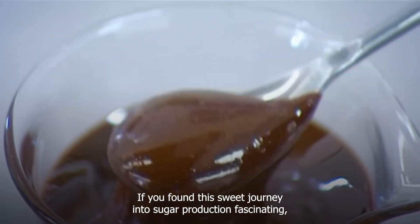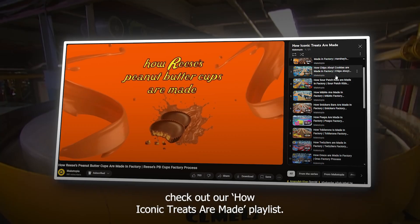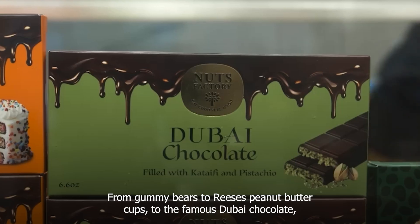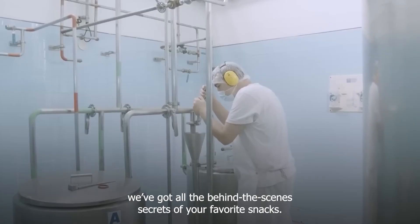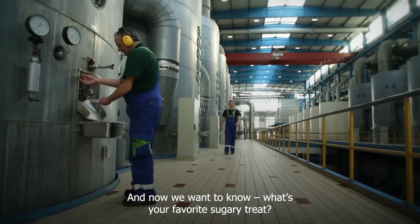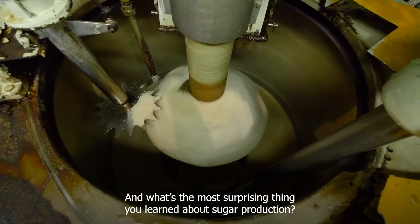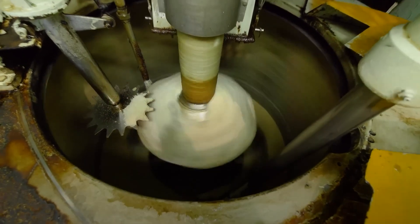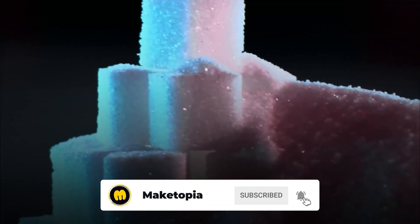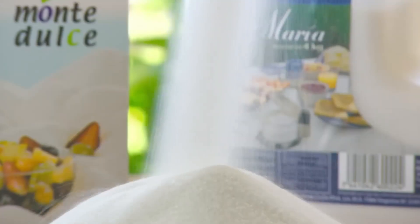If you found this sweet journey into sugar production fascinating, check out our How Iconic Treats Are Made playlist — from gummy bears to Reese's Peanut Butter Cups to the famous Dubai Chocolate, we've got all the behind-the-scenes secrets of your favorite snacks. We want to know: what's your favorite sugary treat, and what's the most surprising thing you learned about sugar production? Drop your thoughts in the comments below, and if you enjoyed this video, hit that like button and subscribe for more fascinating stories about your favorite treats.